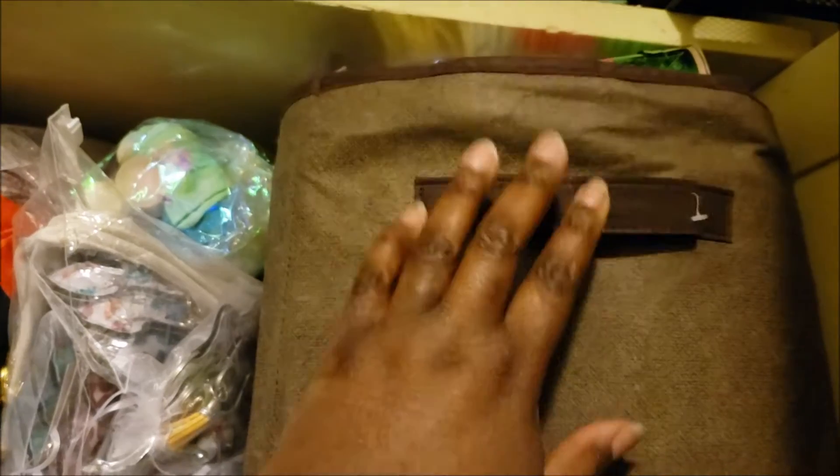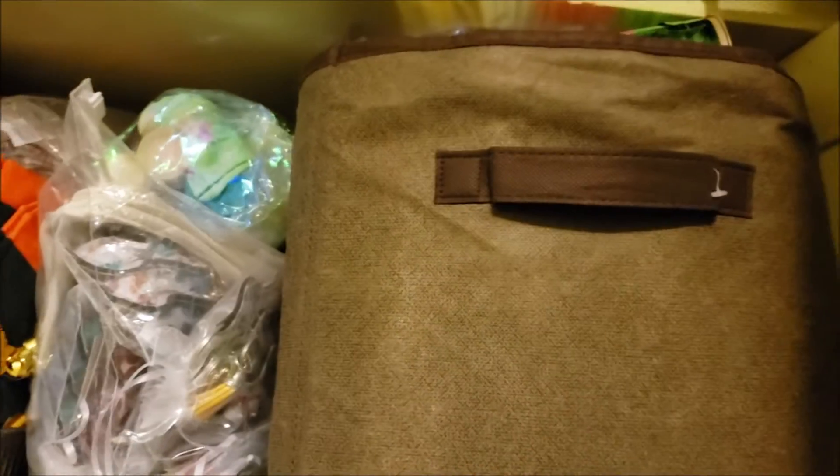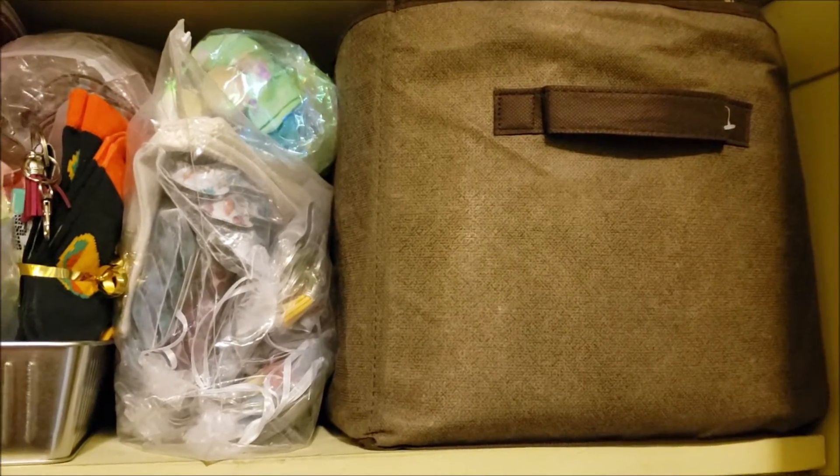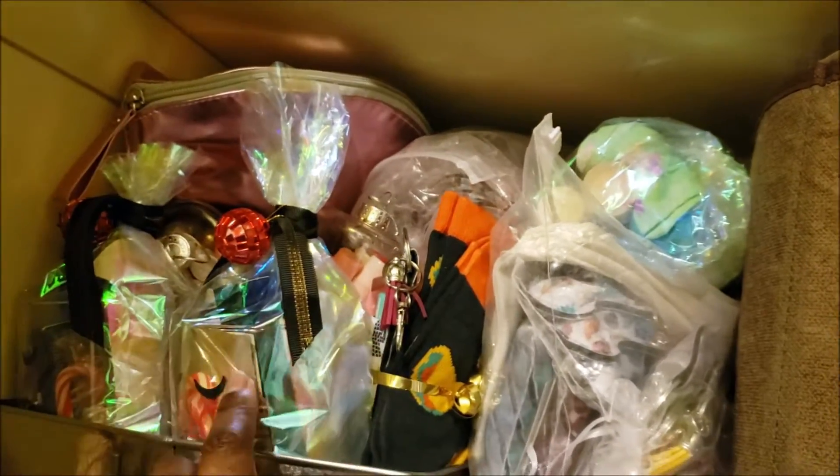This shelf here — because it is the holiday season — has a lot of my holiday information and stuff in there: little baggies, treat bags, wraps, and all that. Over here is stuff that is ready to sell because I was going to do a Facebook live.